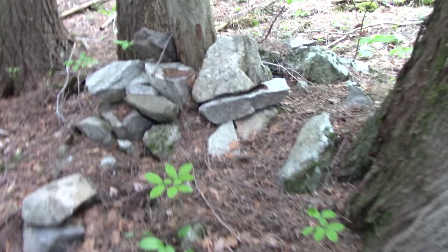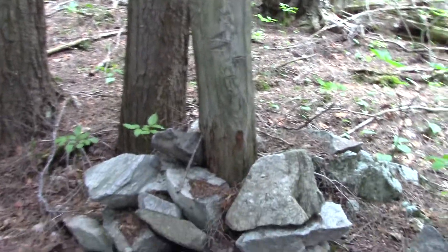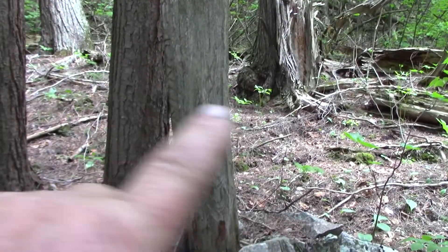This is a surveyor post. See, it's squared off — there's four sides to it.